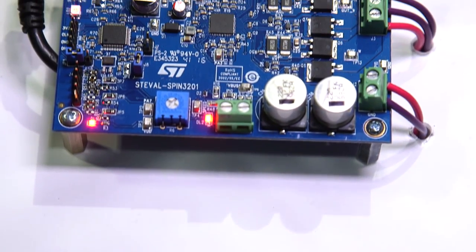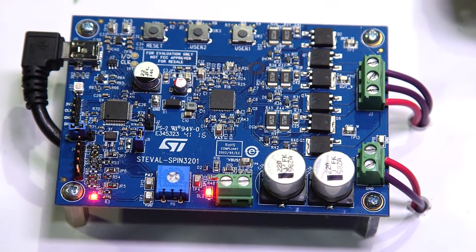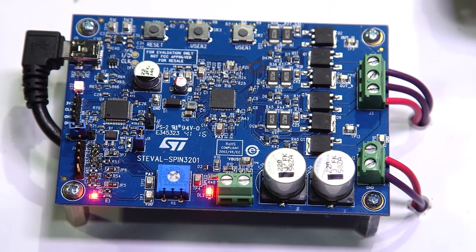The ST Spin32 F0 provides 16 general-purpose I/O ports, one advanced analog-to-digital converter with up to nine channels, and five general-purpose synchronized timers.